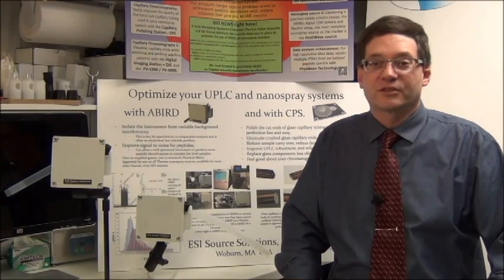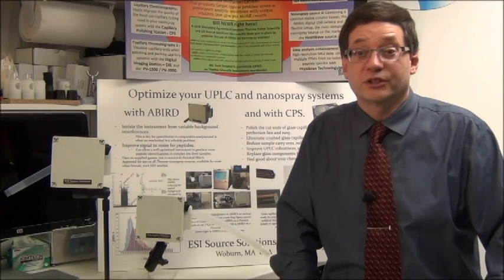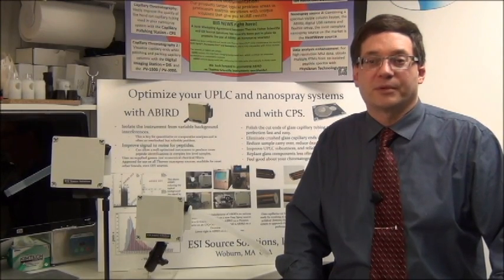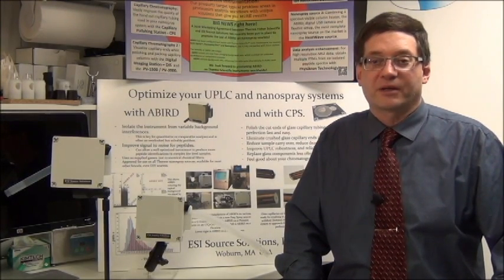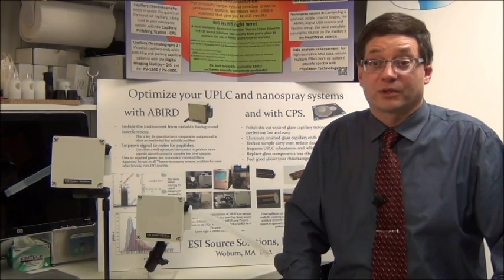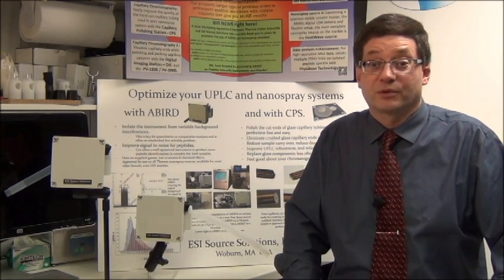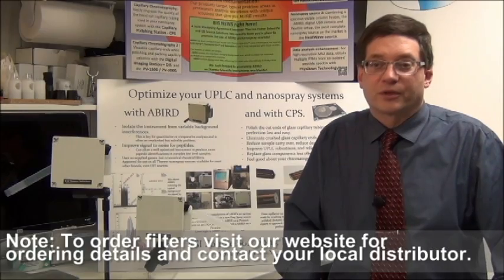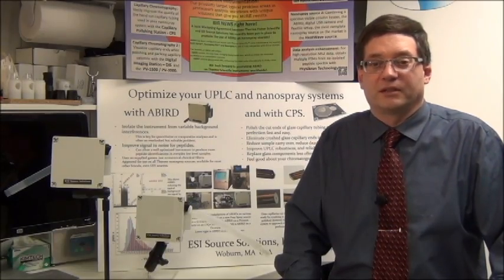ABIRD has been installed on a variety of nanospray sources and instruments, with simple installation kits for specific source and instrument combinations readily available. The ball and clamp ram mounting system is highly customizable, with pretty much any imaginable clamp or mount position possible for custom or home built systems. Yearly replacement of the chemical filter is recommended — it's a simple annual chore and is the only maintenance item.